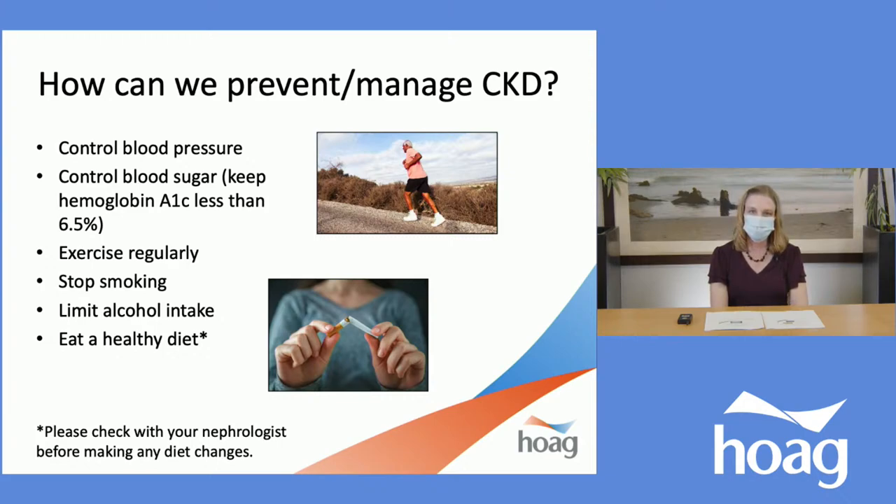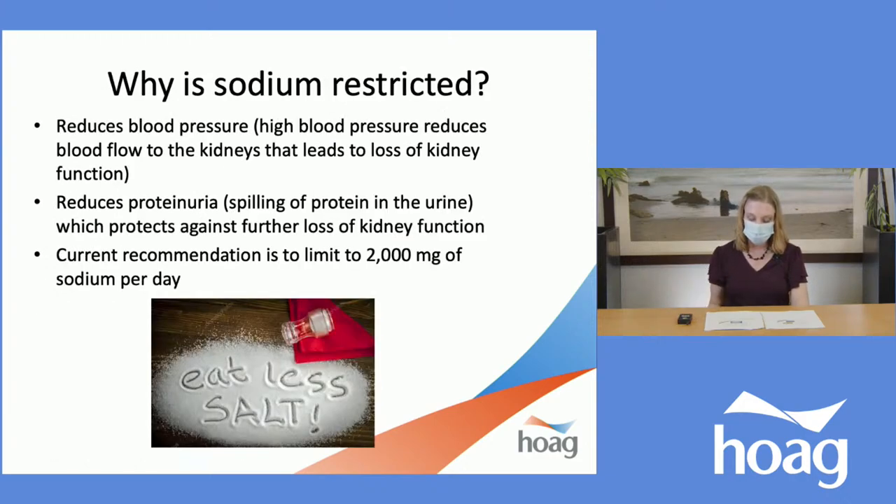I would recommend to please check with your nephrologist if you do have kidney disease before making any diet changes. Restrictions of sodium intake are considered essential in preserving kidney function with CKD. High blood pressure reduces the blood flow to the kidneys, leading to loss of kidney function. Low sodium reduces our blood pressure. Restricting sodium in our diet also reduces proteinuria — which is spilling of protein in the urine — protecting against further loss of kidney function. The Journal of Renal Nutrition and most common recommendations today is to limit sodium intake to 2,000 milligrams per day.